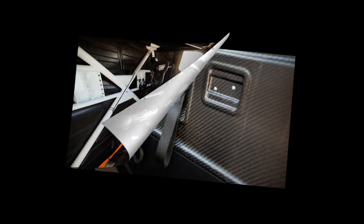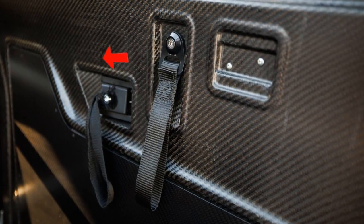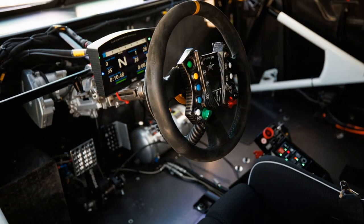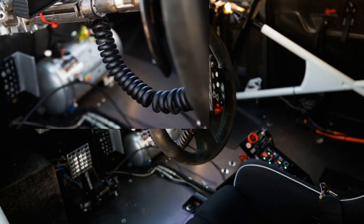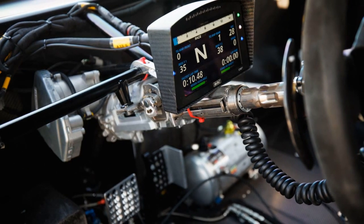Weight reduction has been a key focus, with modifications to the chassis, the addition of carbon ceramic brakes with improved regeneration, and new magnesium forged wheels fitted with Pirelli race tires. The interior has been stripped of any unnecessary weight, and a Perspex windscreen has been installed to further lighten the vehicle.